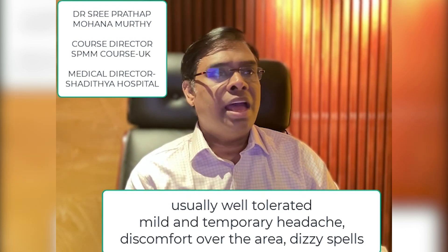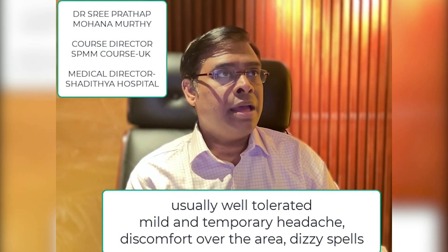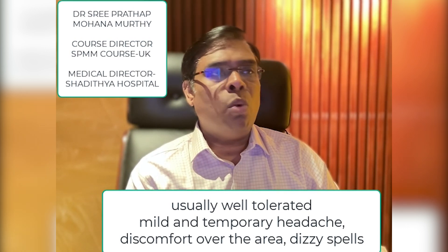Some people also report increased tear production from the eye on the side of the head that was stimulated. Rare side effects that have been reported include seizures, but that is 1 in 30,000 to 1 in 60,000 people. Due to the risk of seizures, TMS is generally not preferred in people with a history of epilepsy.